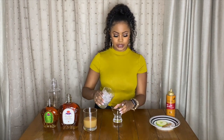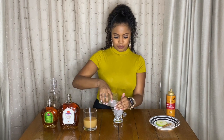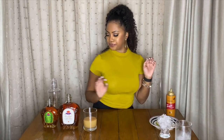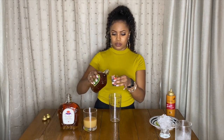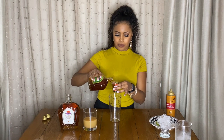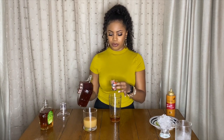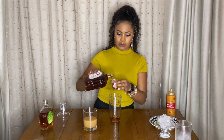First things first, we're going to chill our glass. Now we're gonna go ahead and build our drink — we're gonna do an ounce of our Crown Apple because this is the star of the show, and we're only gonna do a half an ounce of our salted caramel because I don't want it to be too overpowering.